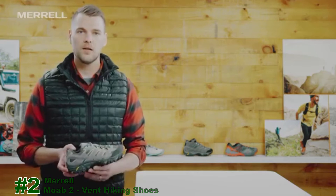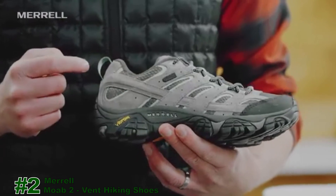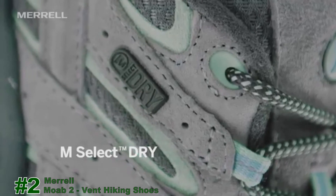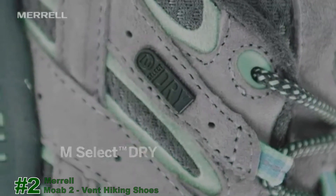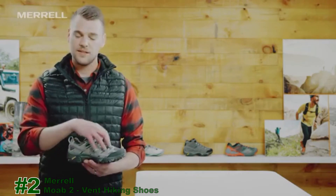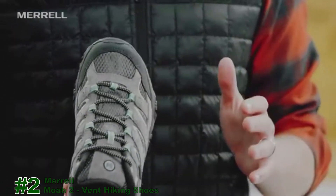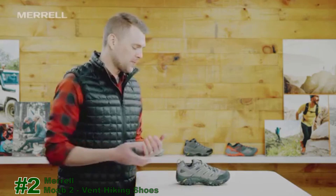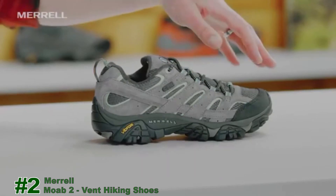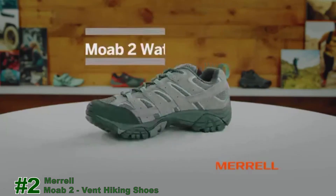The M-Select Dry tag indicates Merrell's waterproof, breathable membrane. The shoe is fully waterproof but also breathable — sweat vapors release out while water molecules cannot get in, so even though it looks meshy, it's 100% waterproof. Like most Merrells, this shoe features a snug heel, precision over the instep, and roomy toe box. It's comfortable right out of the box, so you can get a pair and hit the trail today.